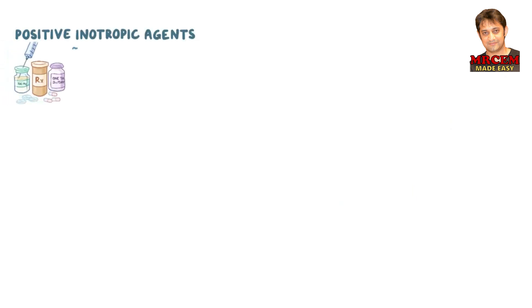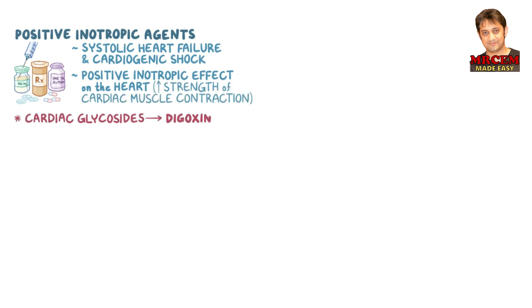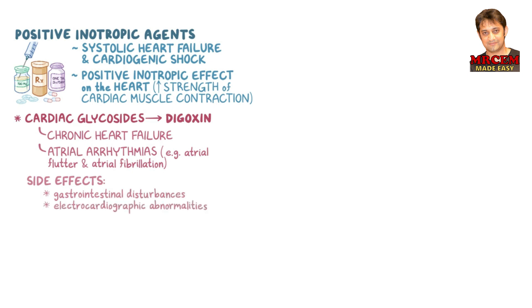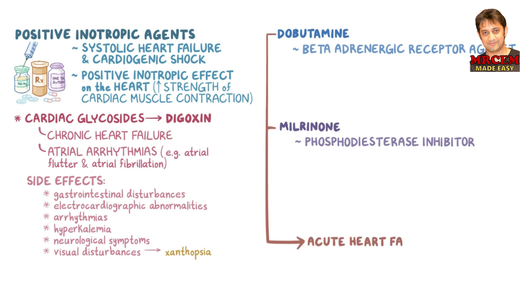As a quick recap: positive inotropic agents are used primarily in systolic heart failure and cardiogenic shock, increasing the strength of cardiac muscle contraction. Cardiac glycosides such as digoxin are used in chronic heart failure to reduce symptoms and for treatment of atrial arrhythmias including atrial flutter and atrial fibrillation. Common side effects include gastrointestinal disturbances, electrocardiographic abnormalities, arrhythmias, hyperkalemia, neurological symptoms, and visual disturbances such as xanthopsia. Dobutamine, a beta-adrenergic receptor agonist, and phosphodiesterase inhibitors such as milrinone are used in acute heart failure. Dobutamine can cause tachycardia, palpitations, and arrhythmias, while milrinone's side effects include arrhythmias and hypotension.